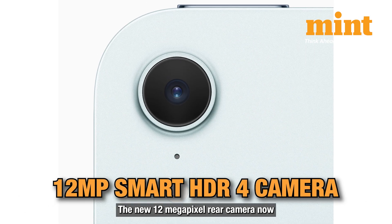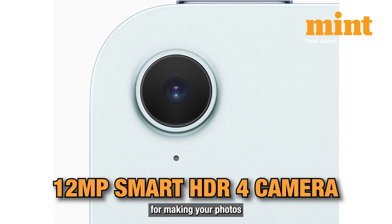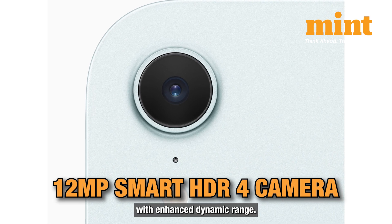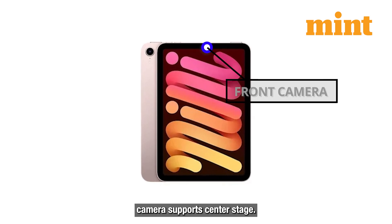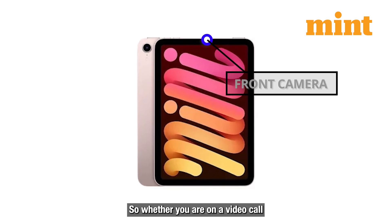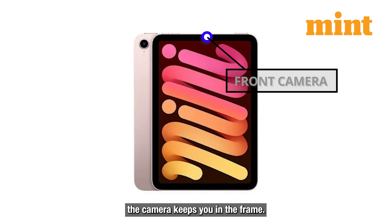The new 12MP rear camera now supports Smart HDR 4, making your photos look more vivid with enhanced dynamic range. The front-facing ultra-wide camera supports Center Stage, so whether you're on a video call or recording, the camera keeps you in the frame.